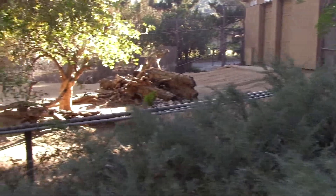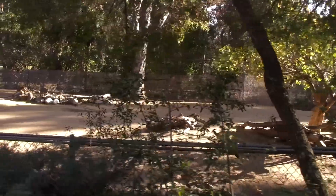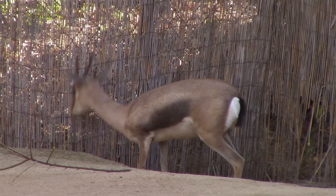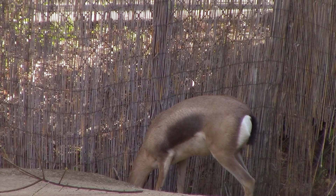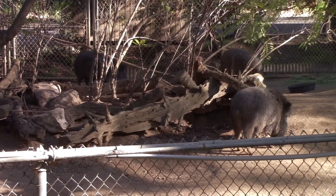And here we got the Spex gazelle. It's right over there by the side. So far I only see one gazelle. Let's see what you're doing. We got the peccaries over here.